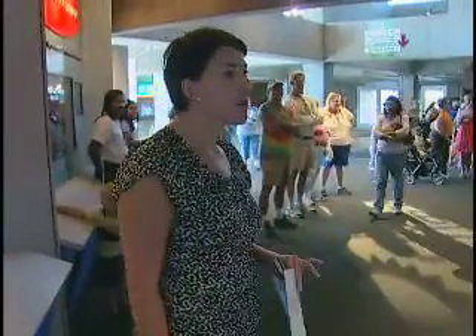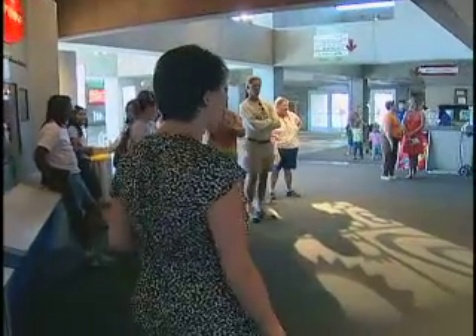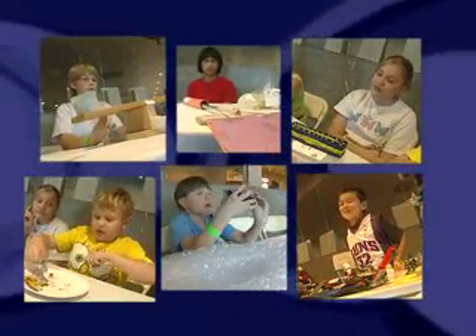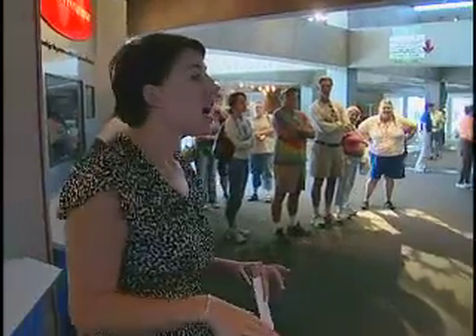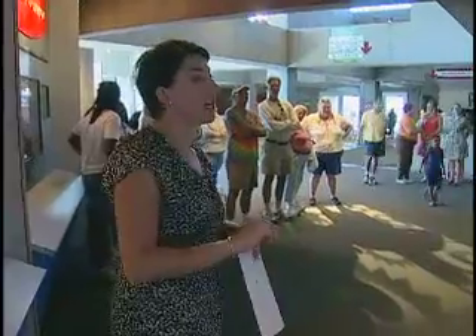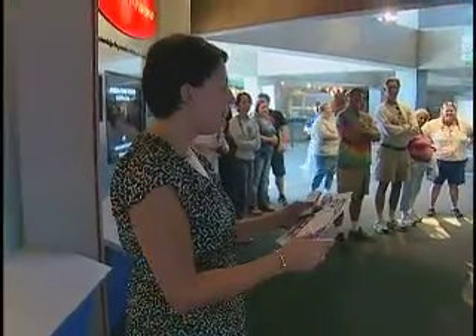Good job! We just want to thank all of you for coming to Arizona Science Center to be part of our Meet the Robinsons Young Inventor contest. Everybody did such a fantastic job, but we can only have one grand prize winner, and it was a very tough decision. But because this young inventor combined helping someone with using products from around the house, the judges have decided that Ethan is our grand prize winner.